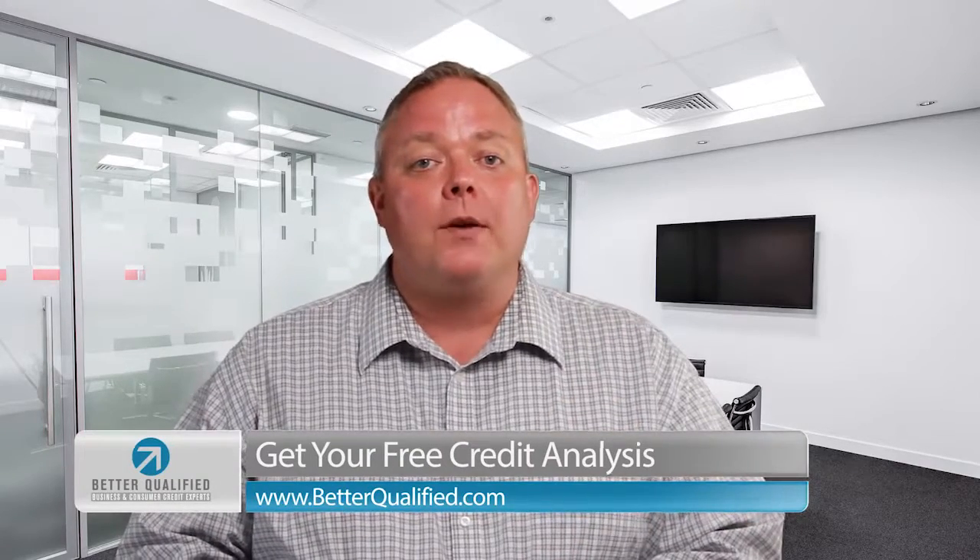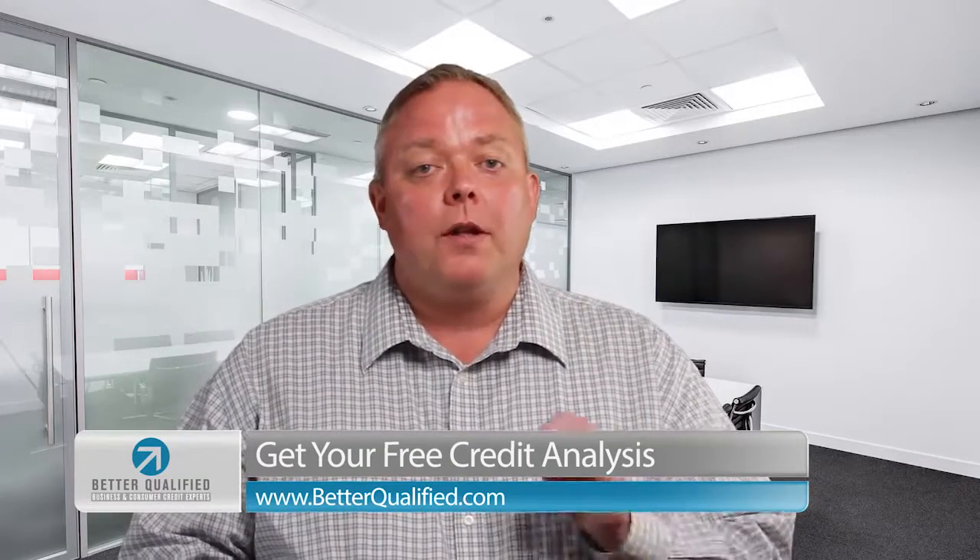But if you want to see a significant jump in your credit scores, you have to pay those balances down below 30%. Fair Isaac Corporation — that's where we get our FICO scores from — actually has a designation of high achievers, and that's for folks that pay those balances down below 10%. One of the fastest, easiest ways to get a jump in your credit scores is to pay down those credit card balances below 30%.